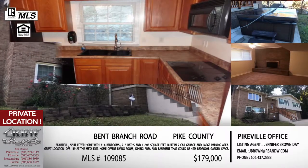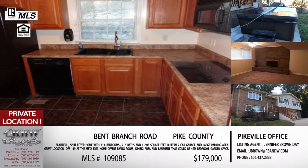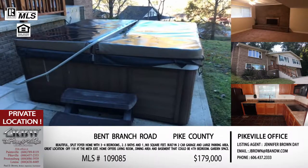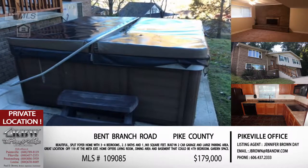If you're interested in this one and you're curious about the yard space or how the outside lays out, you're not going to be able to see that from a traditional drive-by. So go ahead and contact Jennifer if this is something you're interested in. The email is jbrown@rbnw.com.